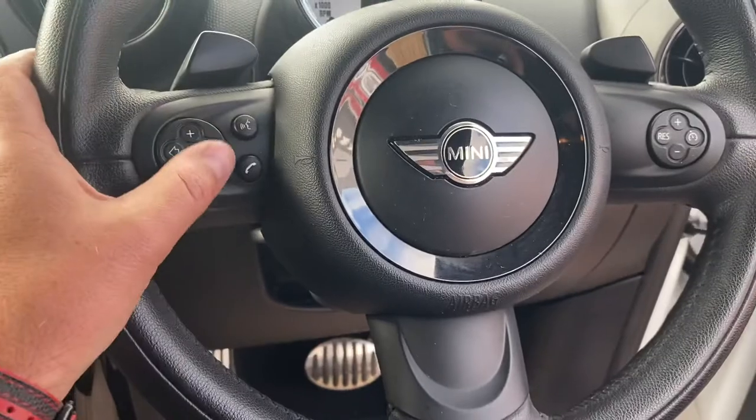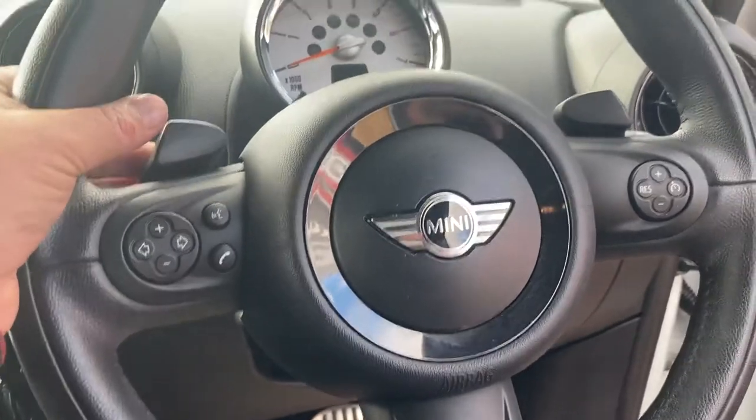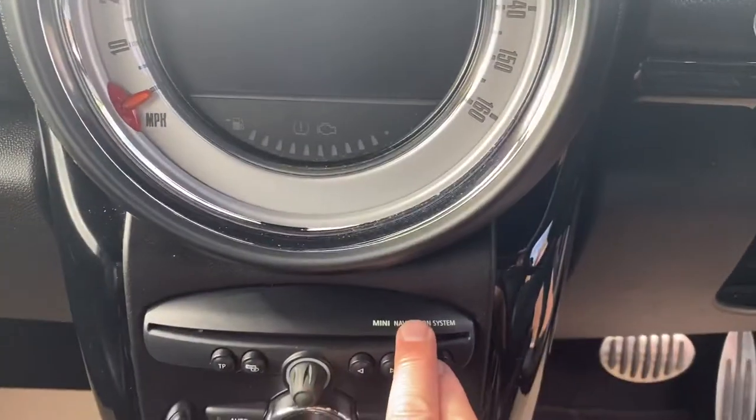Leather multi-function steering wheel with telephone and audio controls, cruise control, and also the optional paddles for the automatic gearbox. Large visual boost audio with Mini navigation.